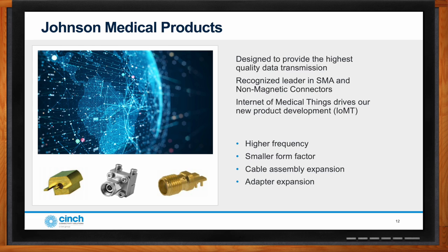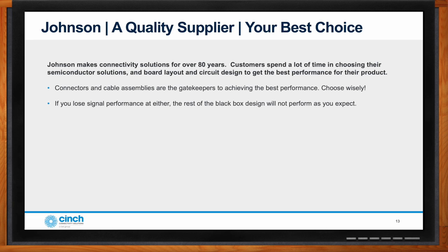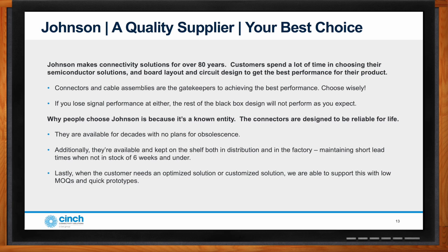Johnson makes connectivity solutions — connectors, cable assemblies, adapters, and hardware. Johnson works with customers to support reliable solutions with the intention of supporting a product for a long lifetime, counted in decades. Johnson provides a solution, puts it into distribution partners, and supports customers for a long time. That's why people choose to work with Johnson, and Johnson continues to develop new products to grow the market and support the medical field.